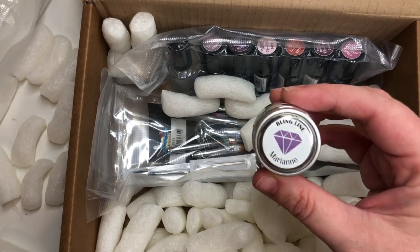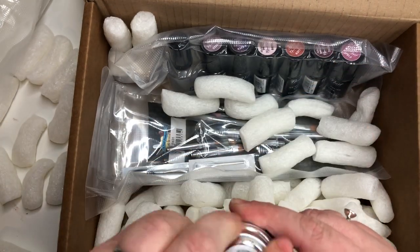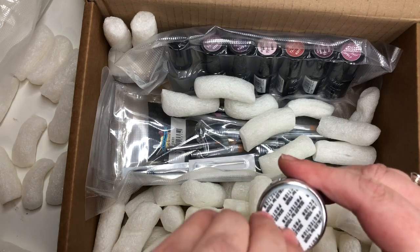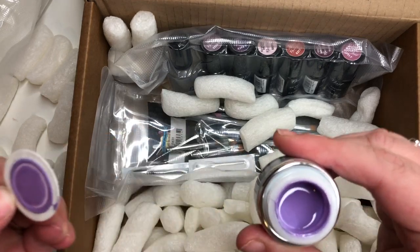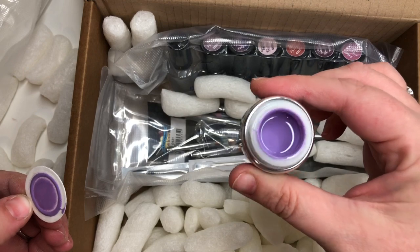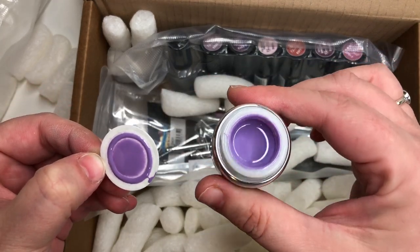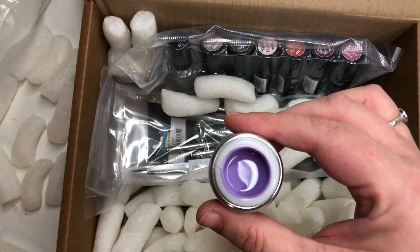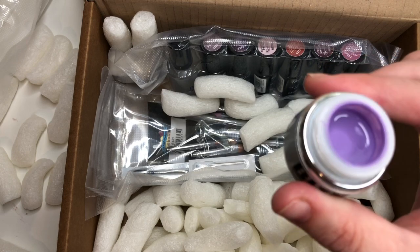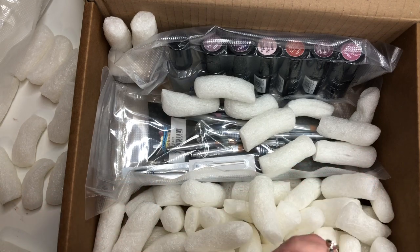Next one then is Marianne, and again these are all five mil hard gel colors. She's beautiful - I love this color. It's coming up quite purple-ish on the camera, but it's actually a lovely sort of light lilac-y lavender color. It's beautiful - really liking that. Anybody who knows me knows I love my purples.